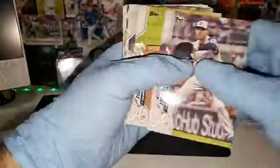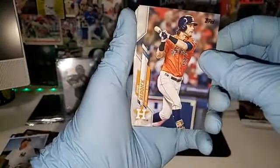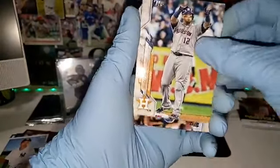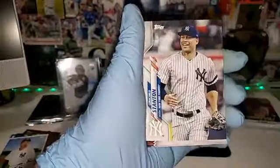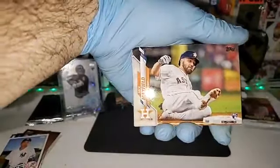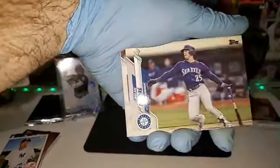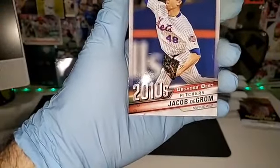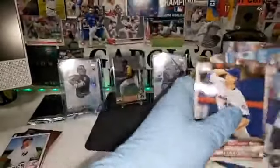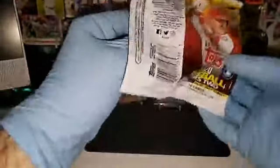We got Freeman, Foltynewicz — this guy is not with the Braves anymore, got designated mid-game — Maldonado, Soler, Stanton, Jonathan Hernandez, Jack Mayfield, Rougned Odor, Dylan Moore, Eric Sogard, and Decade's Best Jacob DeGrom — he got hammered yesterday. This is about half a box here.